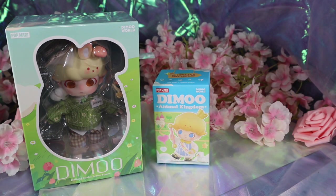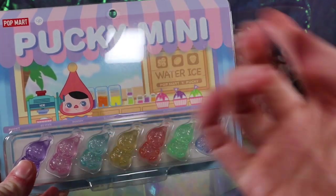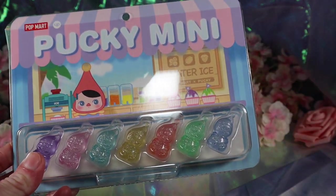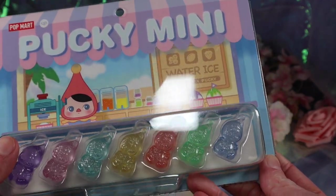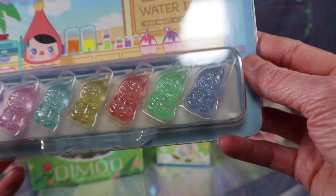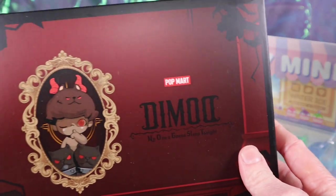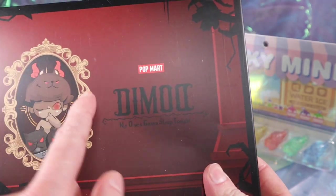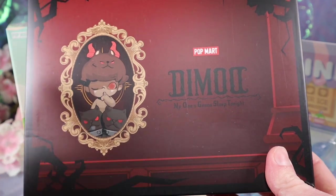I got this for free — they had a promotion called Easter Hunt where you'd spin, kind of like a lottery machine slot, and you could get a free item. We got a Pucky, and these are supposed to be little ice pops. Look how cute the packaging is — I almost don't want to open it! And then we got another free thing — I think it was free because I spent a certain amount. This is Dimoo's 'No One's Gonna Sleep Tonight' series.